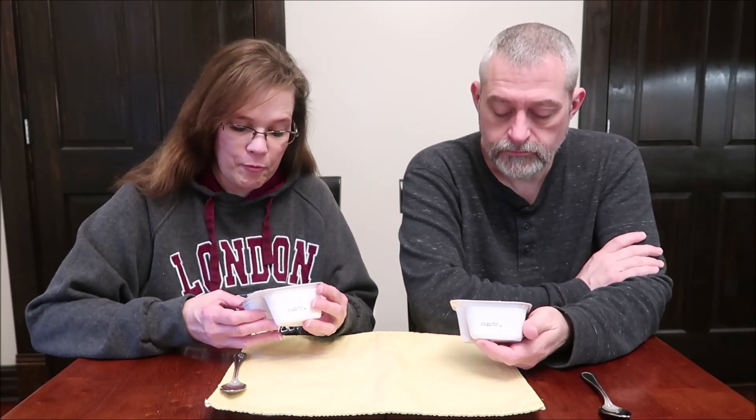It is 5.3 ounces. Keep refrigerated. Greek low-fat yogurt. Cinnamon blended with other natural flavors, chewy caramel and pastry crumbles. It is 190 calories.